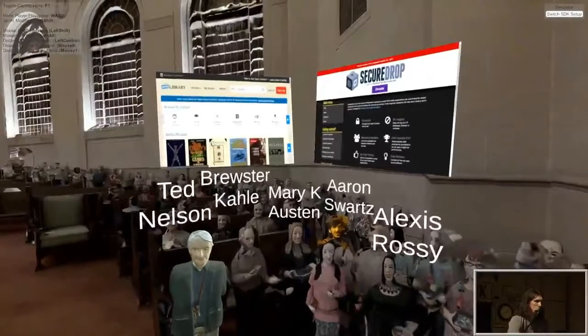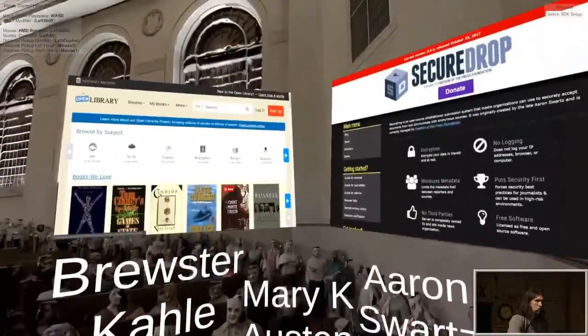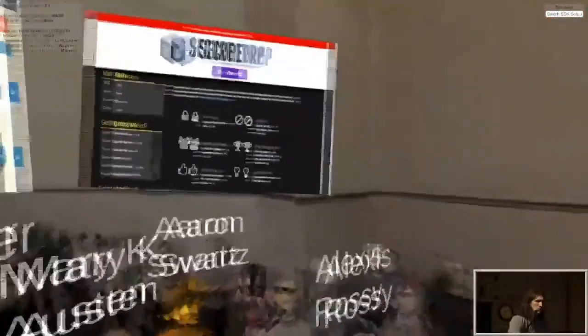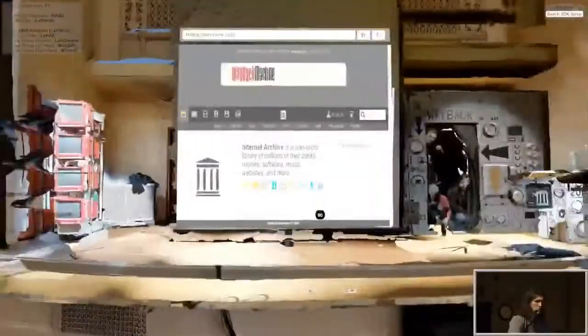And for Aaron Swartz today, we wanted to connect to Aaron's contributions. So we decided to feature Open Library and SecureDrop, but screenshots don't really do them justice. They have actual demos, and you can change the world using these tools.